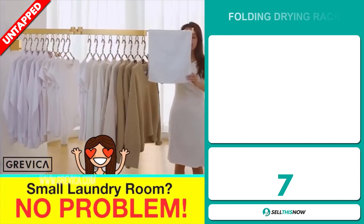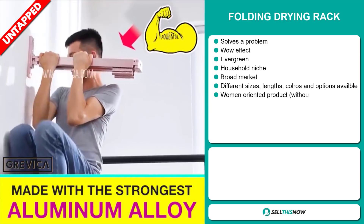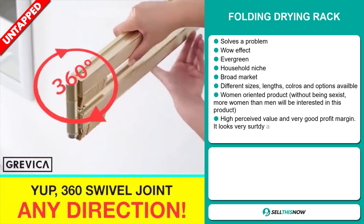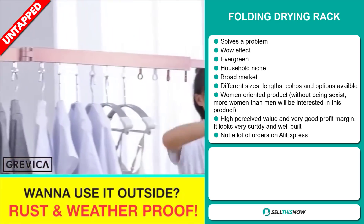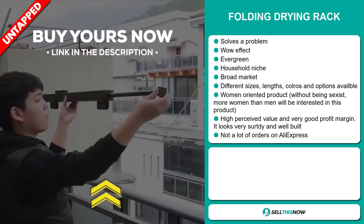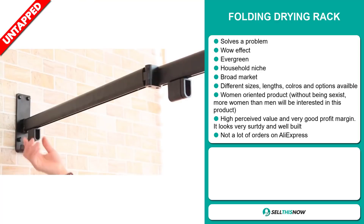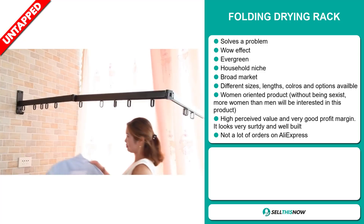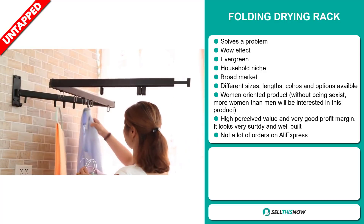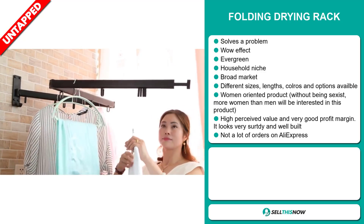Our next product is the Folding Drying Rack. Now this is a problem solver. It definitely has that wow effect. It's an evergreen product — you can sell this all year round — and it falls under the household niche market. We also think that this product has a broad market base. Now it comes in different sizes, lengths, and colors, and there are also other options available. It's targeted at women — much more women than men will be interested in this product. This product has a high perceived value and it will give you a very good profit margin. It looks very sturdy and it is well built. We think that this product has a lot of untapped potential. So far there have only been a few orders on AliExpress, so you can definitely take advantage of this.